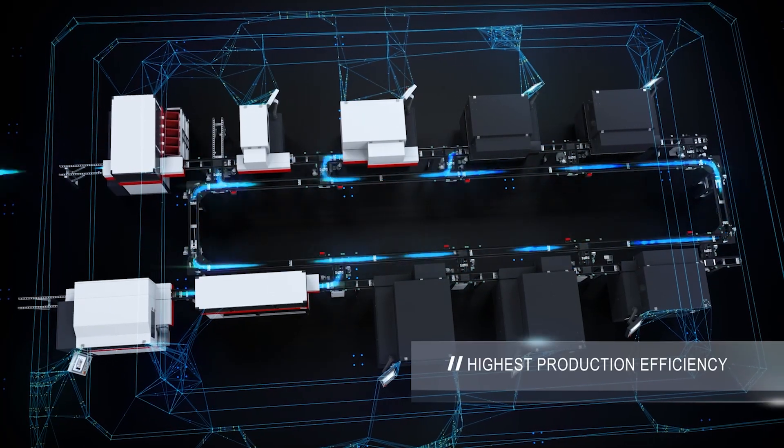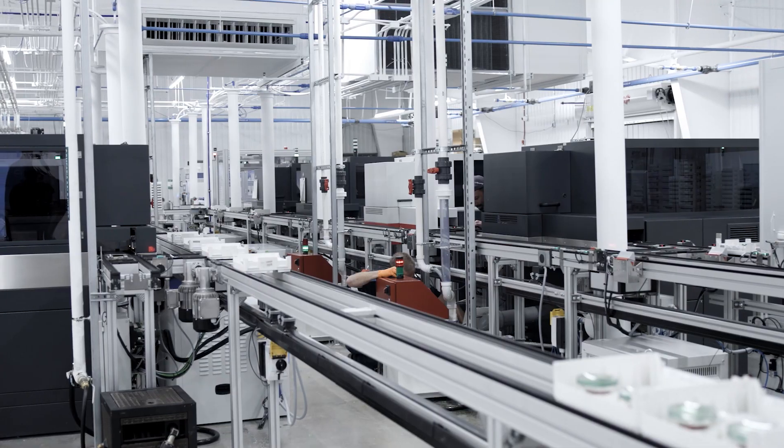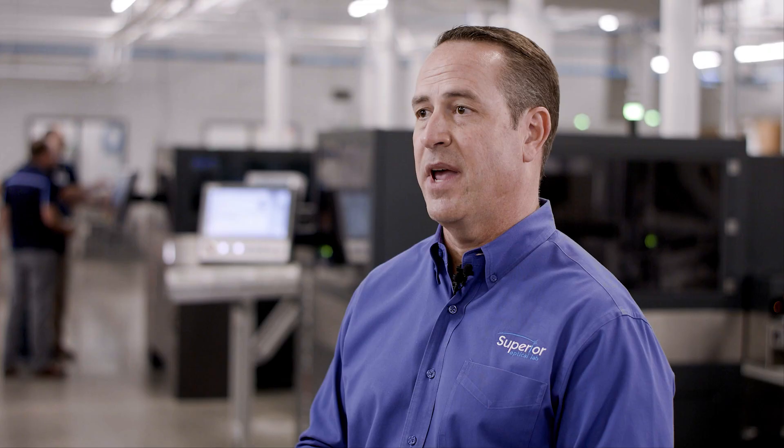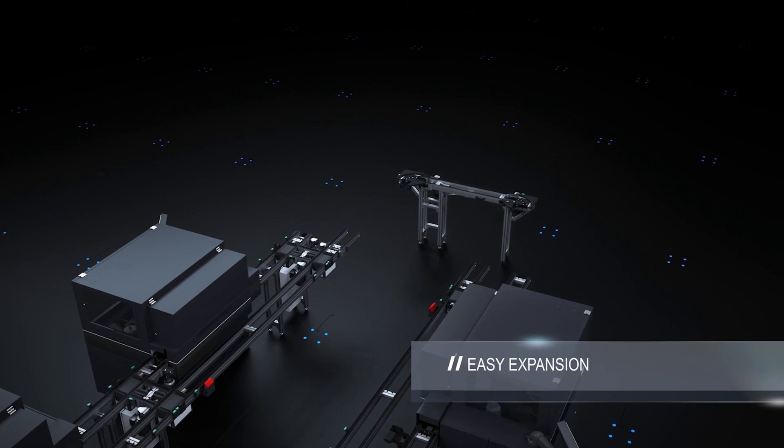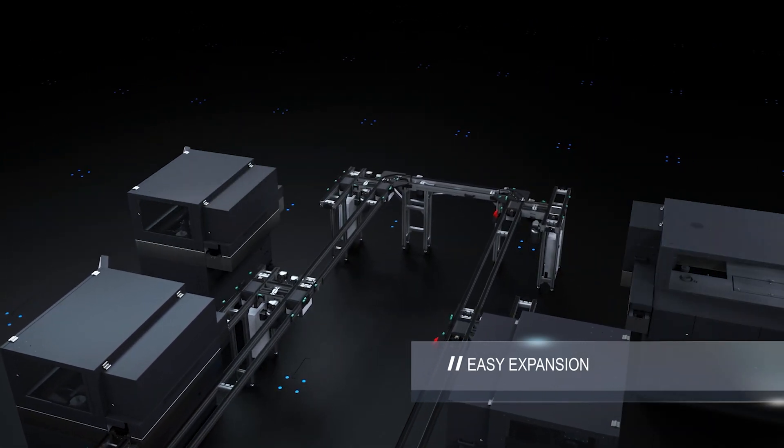With the Modulo system, we created two Modulo rings to essentially have a plug-and-play type system where we could plug in the machinery as it came available. All the electrical, all the water, all the air is already set up in the Modulo rings. So essentially, when we're ready to expand, when we're ready to add more capacity, we just bring those machines in, plug them in, and we're off to the races.